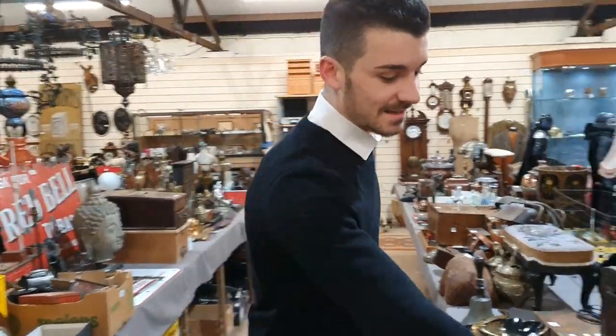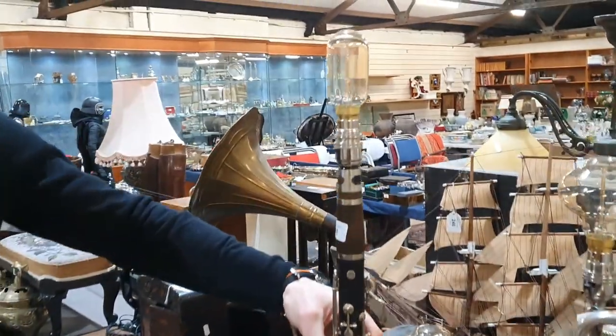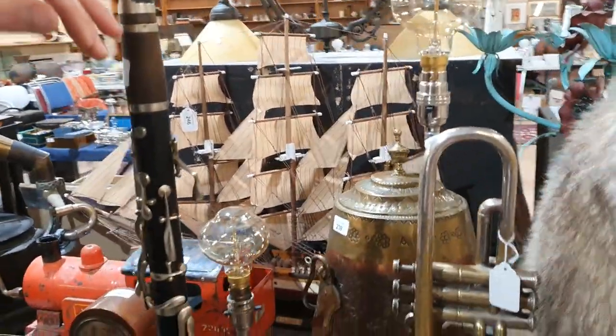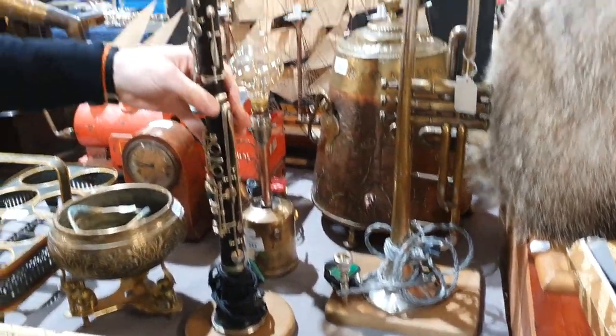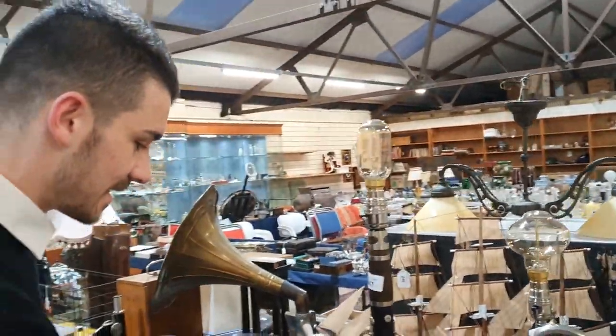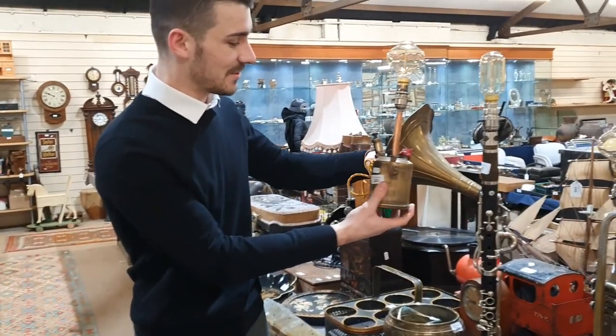Some really nice unusual musical instrument lamps. Someone's obviously done these out in their spare time and gone to the trouble of putting some nice squirrel cage bulbs in them as well — they're lovely when they're all lit up. So you've got a trumpet, clarinet, and also probably not as safe, a blow torch.